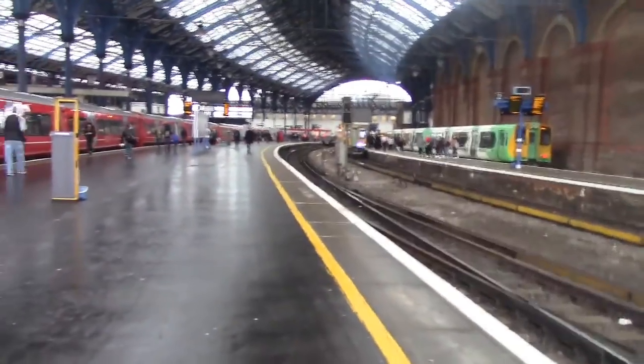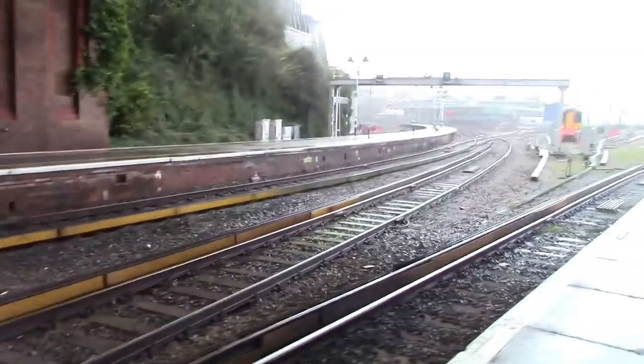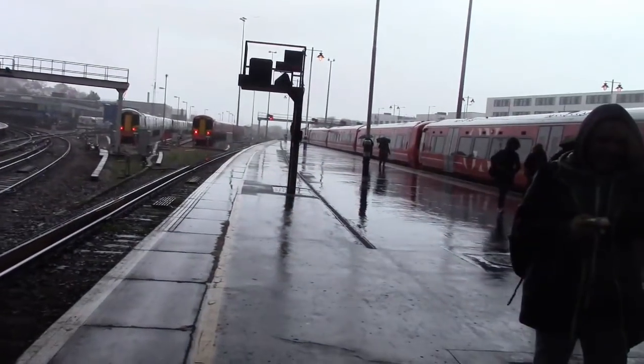Hello guys, welcome to the latest video from KTV. Today I am at Brighton, located at the terminus point of the Brighton mainline. Here at Brighton you're going to be seeing services from Southern, Gatwick Express and Thameslink.